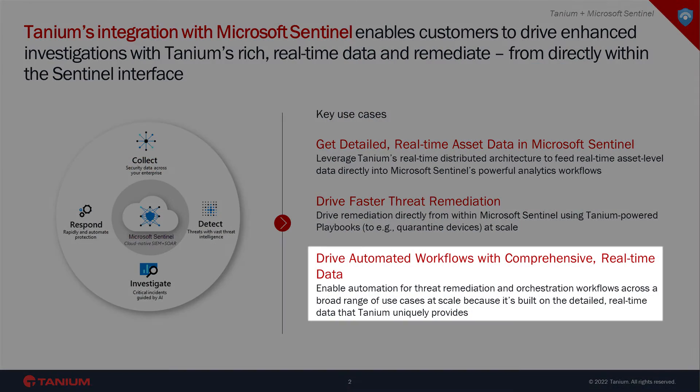Third, drive automated workflows within Microsoft Sentinel. To help the SOC effectively manage the large number of alerts they face, you really need automation. Not only does the Tanium integration into Microsoft Sentinel give you the power to drive automated workflows based on real-time data, we also give you the ability to validate and audit that the actions you take from within Microsoft Sentinel are delivering an extra level of assurance.